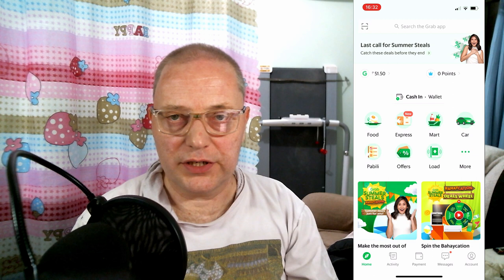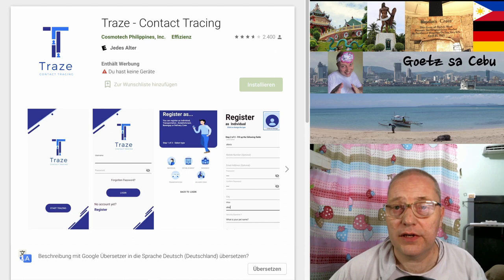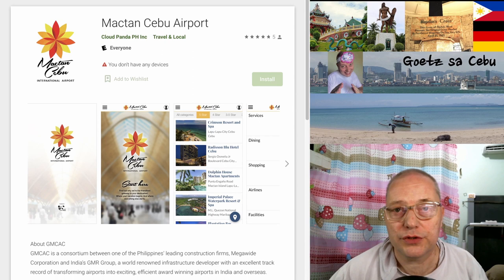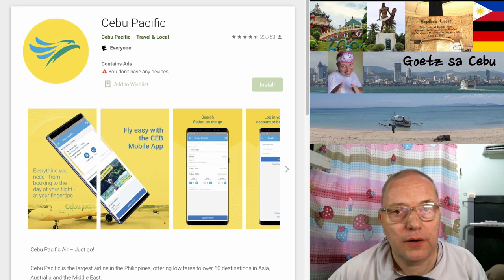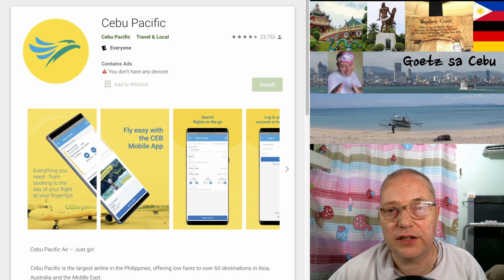Grab Car is a little more expensive than a taxi or public transport. Even if the country is opening up again, it might be necessary to have a contact tracing app, and the tracing app here in the Philippines is Trace. When you live here in Cebu, your airport of choice is of course Mactan. They have an app you should use for booking and checking in flights. All airlines have their own apps — I just show you Cebu Pacific here because it's the most used due to cheaper prices than Philippine Airlines. Just download the app and you're ready to go.